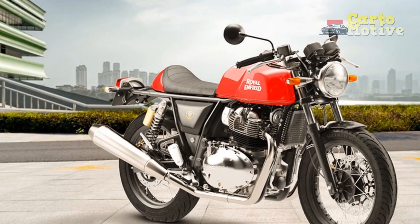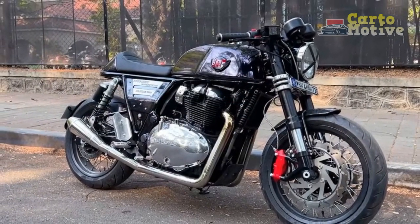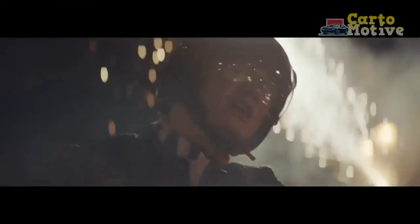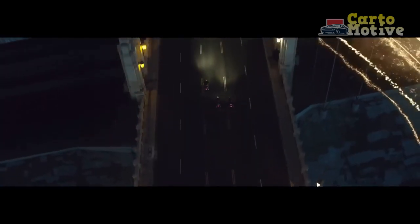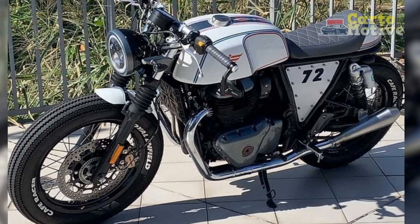3. Engaging Riding Experience — The motorcycle's lightweight chassis, responsive handling, and upright riding posture contribute to an engaging and enjoyable riding experience, particularly on winding roads and urban environments. 4. Community and Heritage — Owning a Royal Enfield Continental GT provides a connection to a global community of enthusiasts who share a passion for classic motorcycling and the brand's rich heritage.